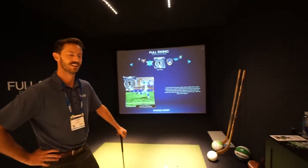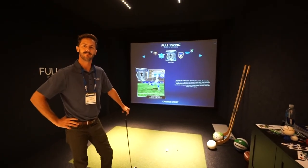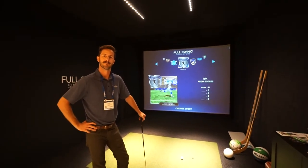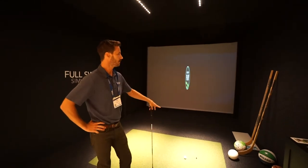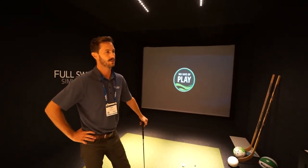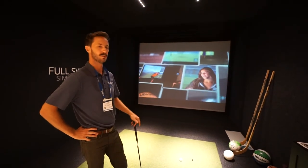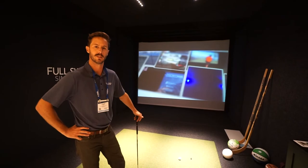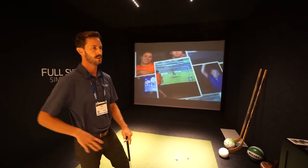One misconception I had was that the multi-sport was only available with the Sport series or those cameras, but that's not true — you can add multi-sport to the Pro series as well, right? Absolutely, you can add multi-sport to any of our models. Give us a call and we'll put a package together based on whether you want a couple of sports or a full sports pack — it really pertains to what you're looking for.